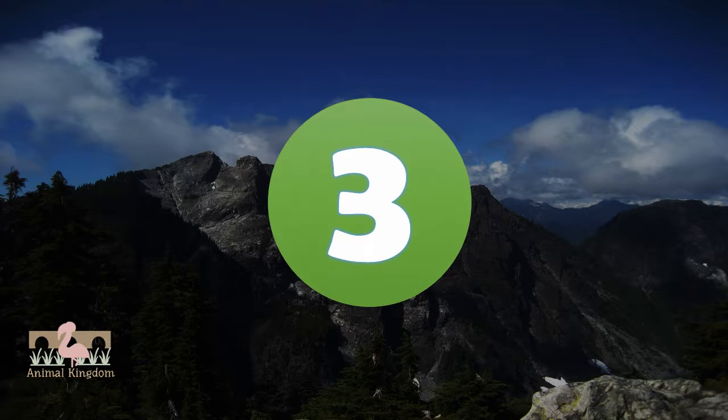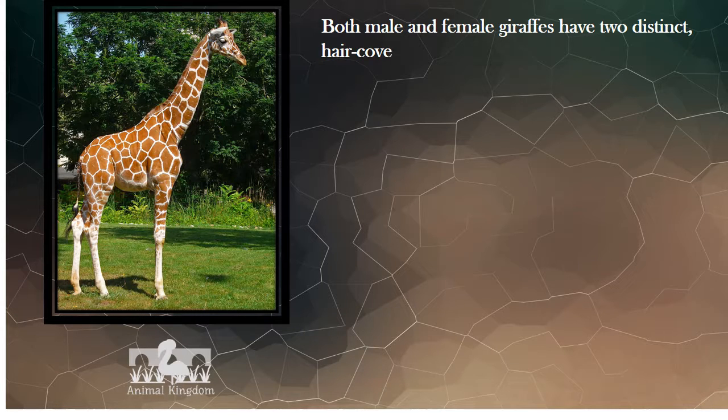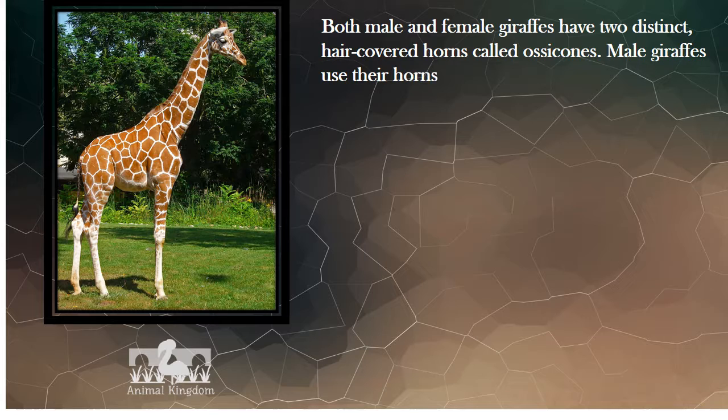Number 3. Both male and female giraffes have two distinct, hair-covered horns called ossicones. Male giraffes use their horns to spar, throwing their neck against each other.